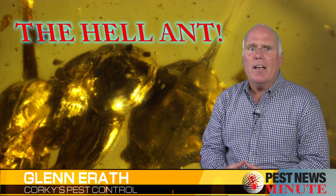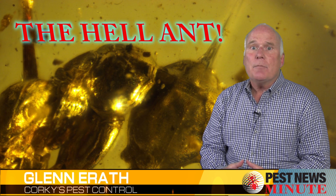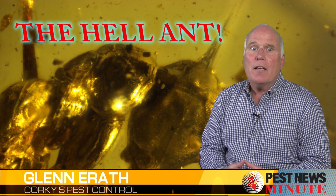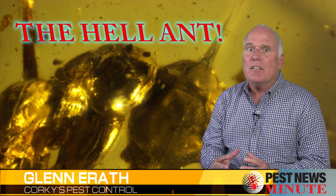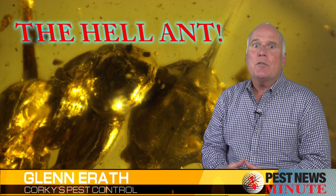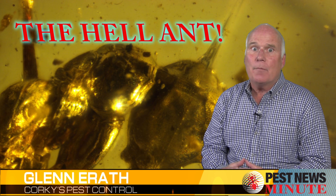Scientists don't know for sure how the hell ant used its unusual appendages, but they have some theories. It seems clear that the ant's tusks and horn were mainly used for catching prey. One possible method: when a tasty insect passed nearby, the hell ant's jaw tusks would flip the insect up and onto its horn, impaling it. Spearing prey does take a toll, which is probably why the hell ant's horn was clad with metal.